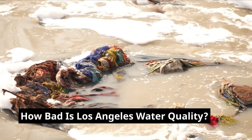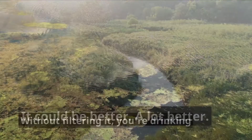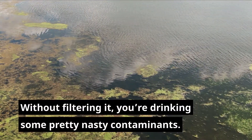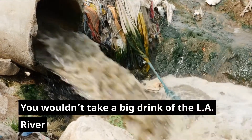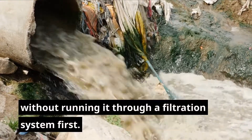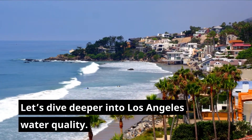How bad is Los Angeles water quality? It could be better — a lot better. Without filtering it, you're drinking some pretty nasty contaminants. You wouldn't take a big drink of the LA River without running it through a filtration system first. Let's dive deeper into Los Angeles water quality.